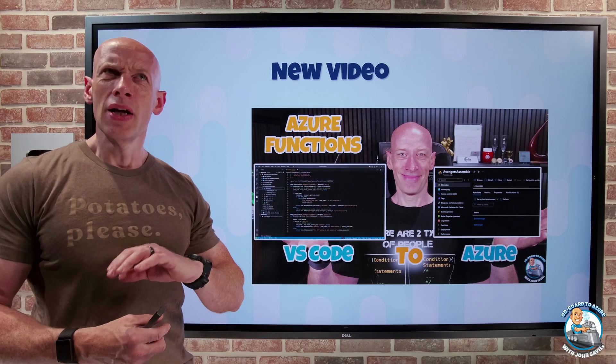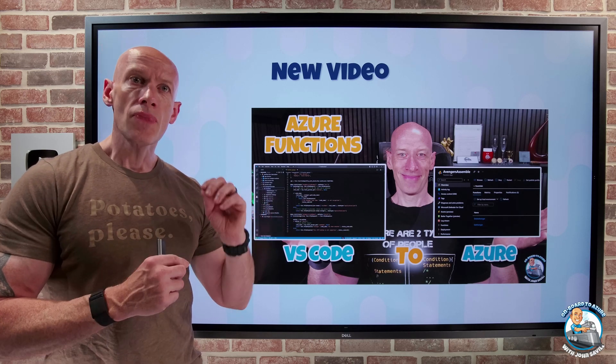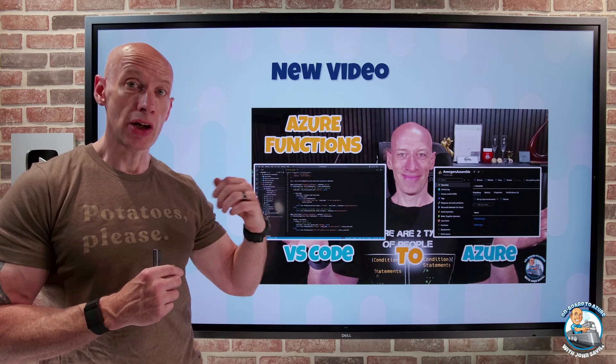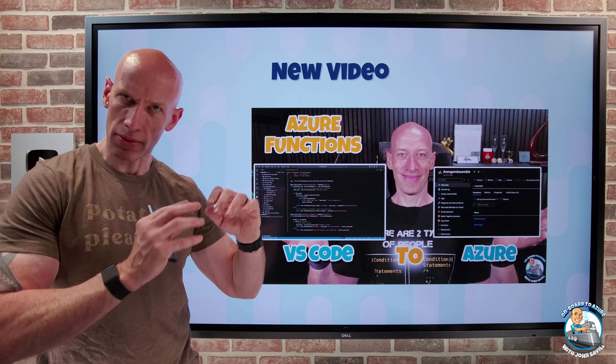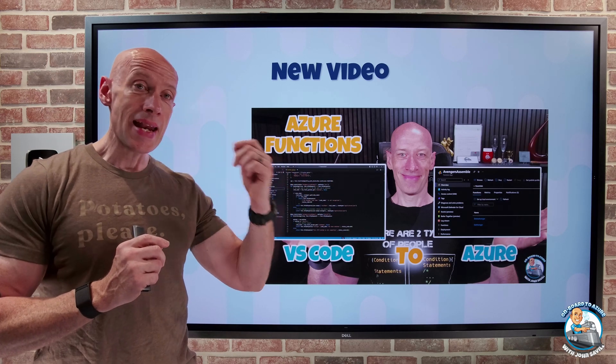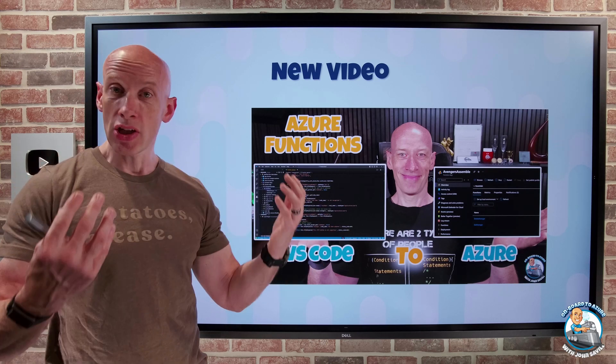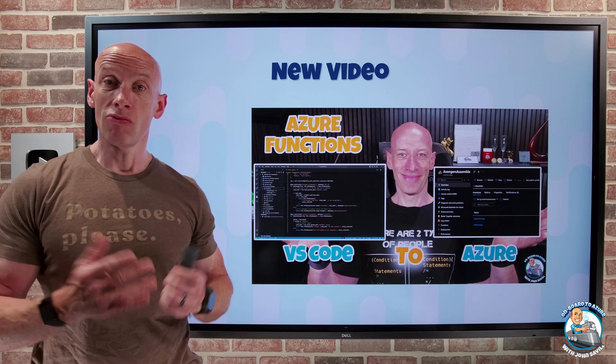Azure Functions are phenomenal. Don't just think of it as something only useful if you're a developer — I can run PowerShell code, I can run Python from Azure Functions, in addition to C# and a host of other languages. So if I need any kind of scheduling to run something in PowerShell for an operations task, this can be really useful.